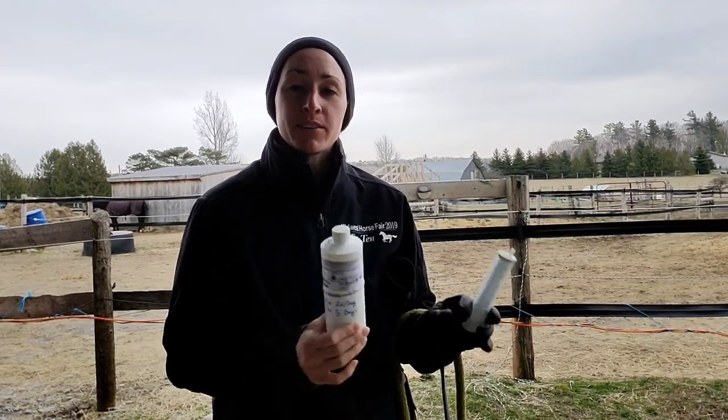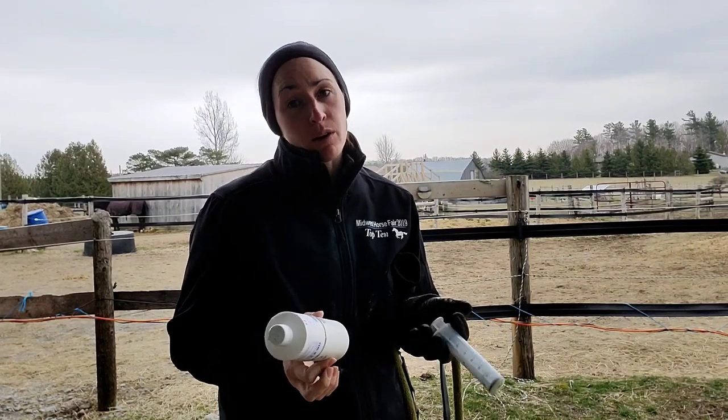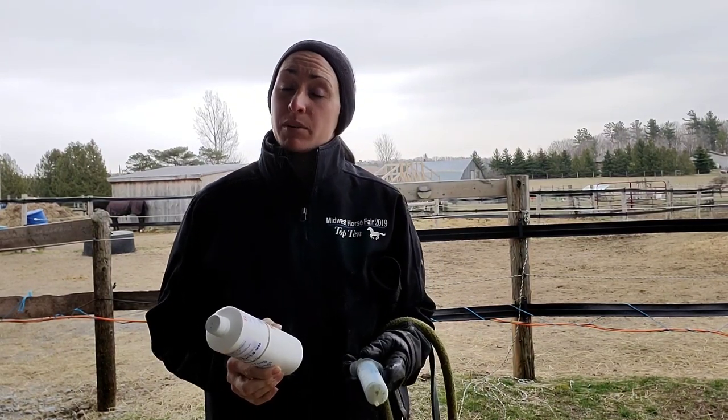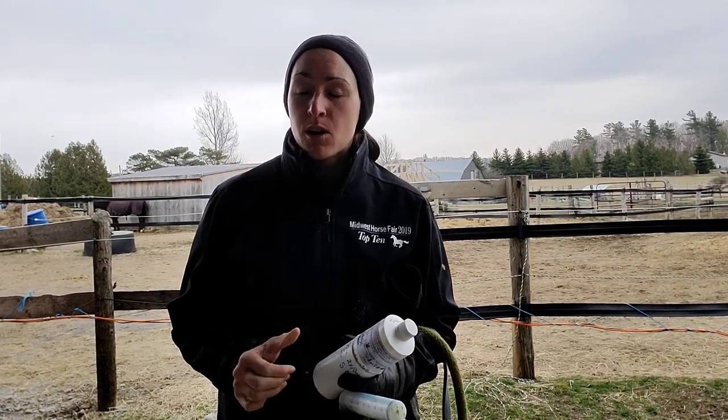Hey everyone! Welcome to this virtual lesson where we're going to be giving some medication to a couple horses that just had their wolf teeth out. We're giving them some antibiotics prescribed by the vet as a preventative measure, because when you get your wolf teeth out there's a little tiny hole that has to fill in and close up, and we want to make sure they don't get any infection.